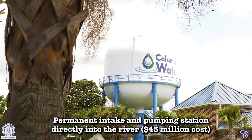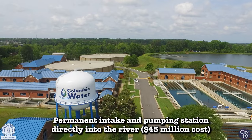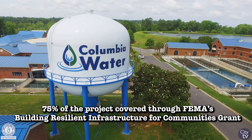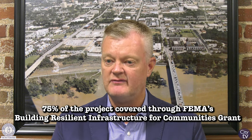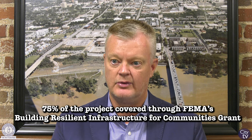We conceptualized that work with a price tag of around 45 million dollars. We applied for a FEMA grant through the Building Resilient Infrastructure for Communities program — the BRIC program — and were awarded a very large grant. Seventy-five percent of that project will be funded directly through the FEMA BRIC grant.